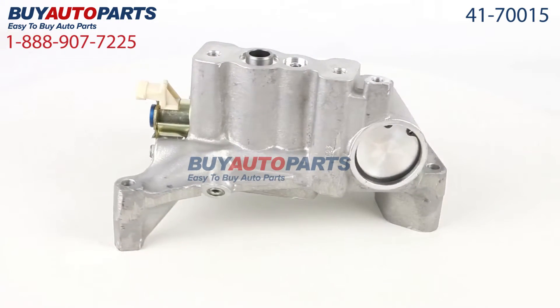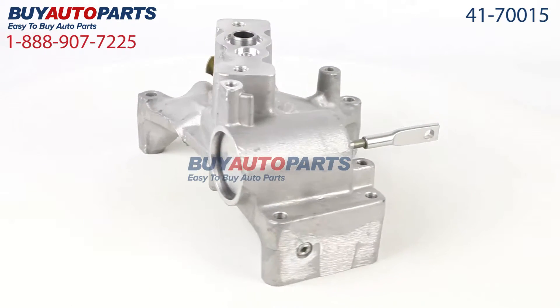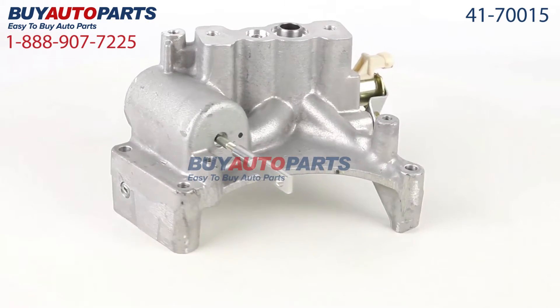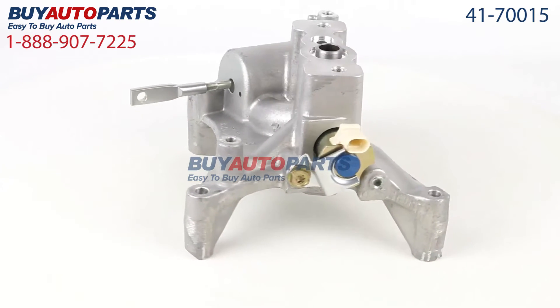Click to place your order with confidence now and you'll find out why so many do-it-yourselfers, shops and dealers all over the country and world have found us to be their reliable parts supplier of choice for years. If you have any questions, please give us a call — we'll be more than happy to help you.